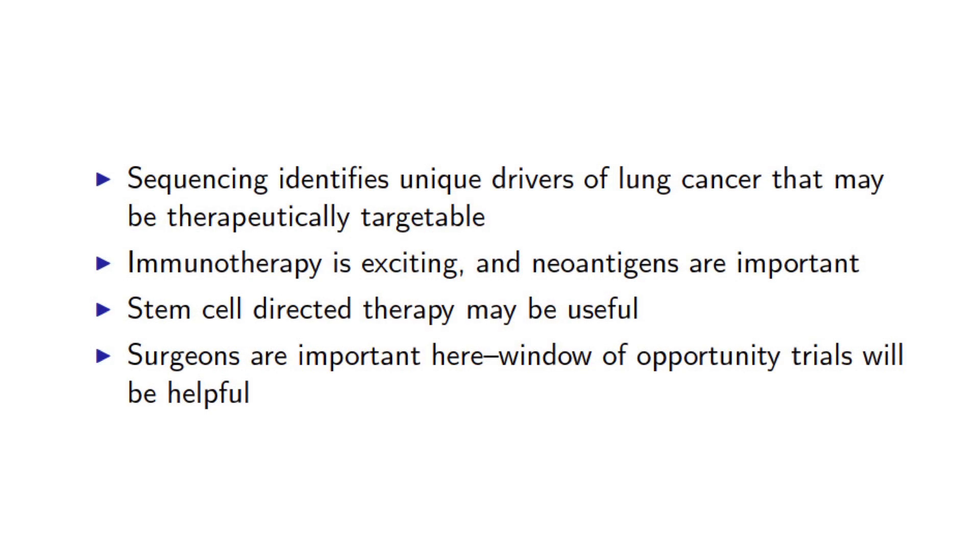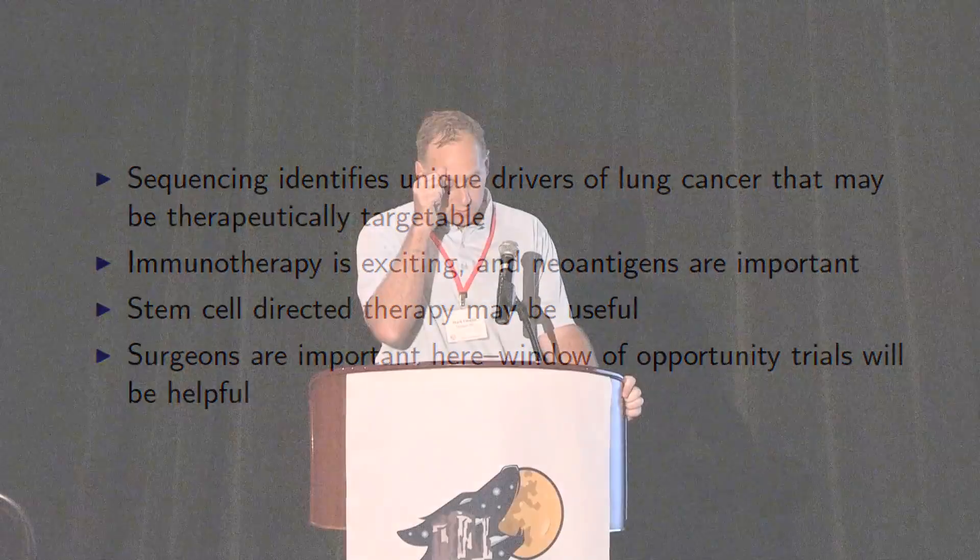That was a lot of information, and here is the summary. Sequencing studies, including the two TCGA studies I showed, identify drivers of lung cancer that may be therapeutically targetable. Immunotherapy is exciting, and neoantigens are important — we're going to be studying this even more in the future. Stem cell-directed therapy may be useful. Window of opportunity trials will be helpful in the future, and we need to be a part of those. I'll be happy to take questions at the end.